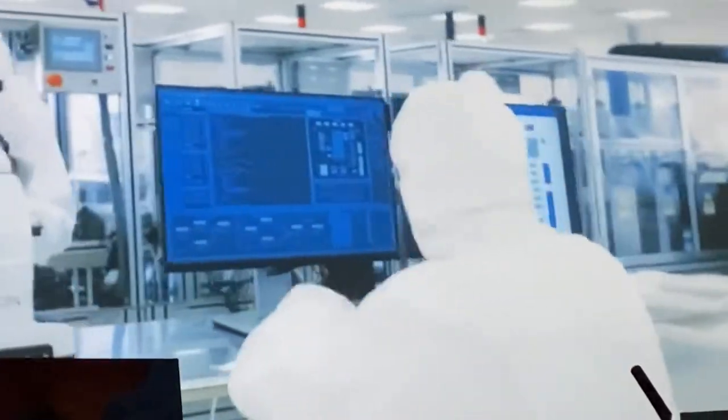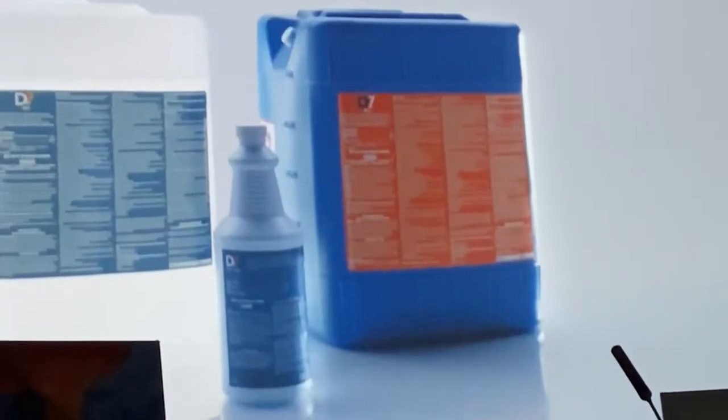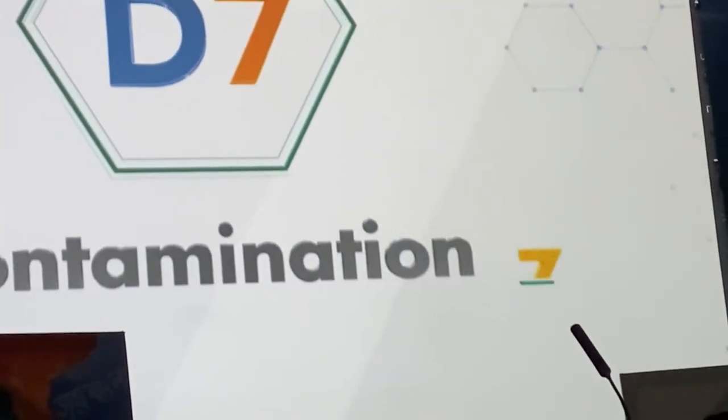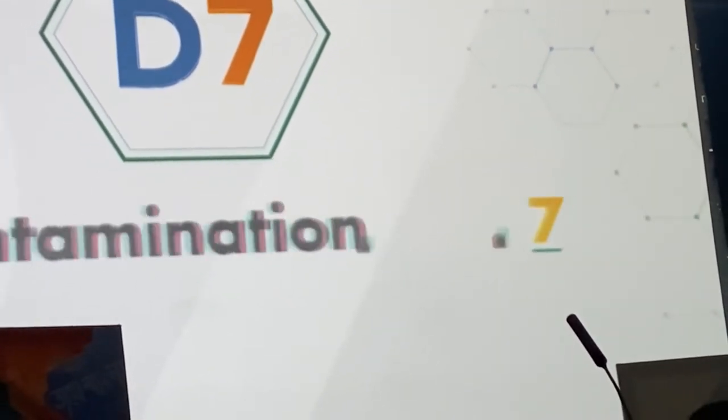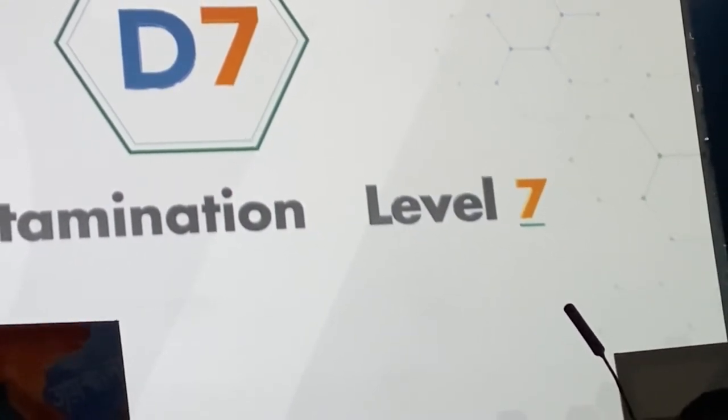When it comes to sanitization, the ultimate solution would be eco-friendly, non-toxic, and most of all, effective. That system is D7, the most powerful sanitization technology on Earth. The name stands for decontamination level 7, the highest decontamination rating recognized by government agencies.